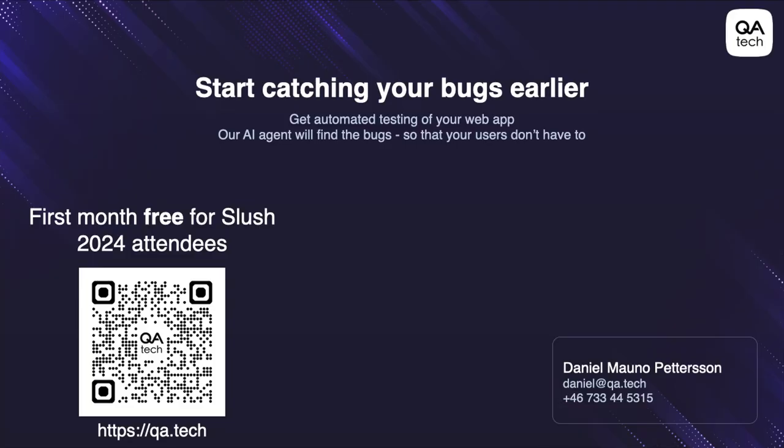That's it for us. We are offering a month of free QA testing for everyone at Slush — just use this QR code or check out the latest blog post on our blog. That's it for me. Thank you, Slush!